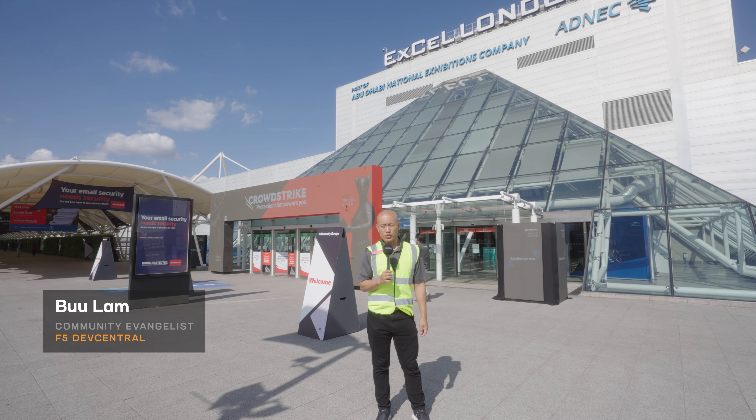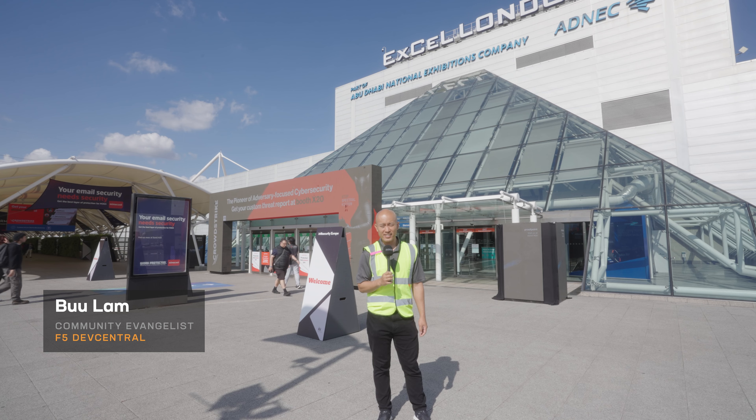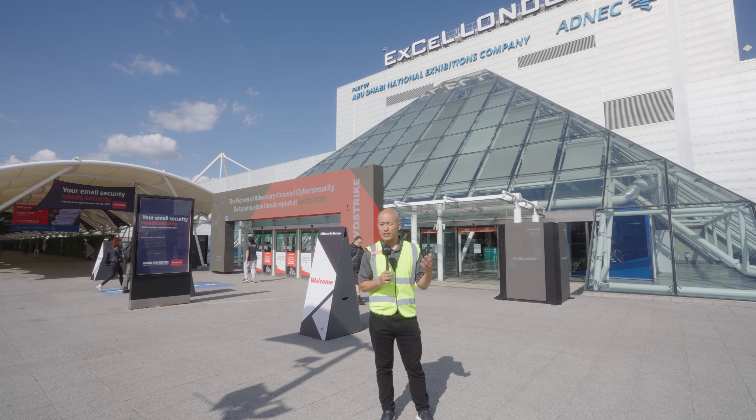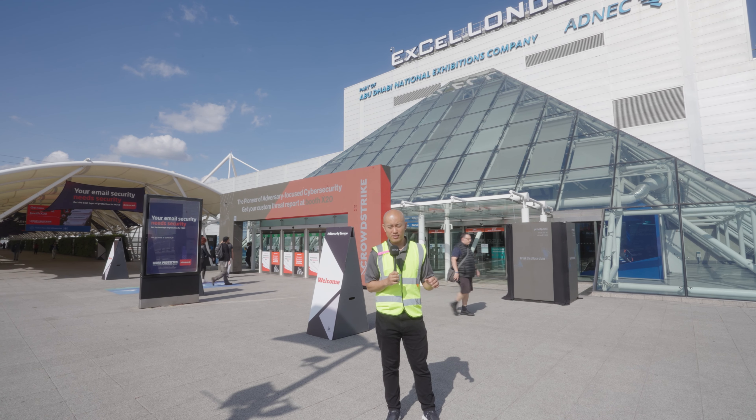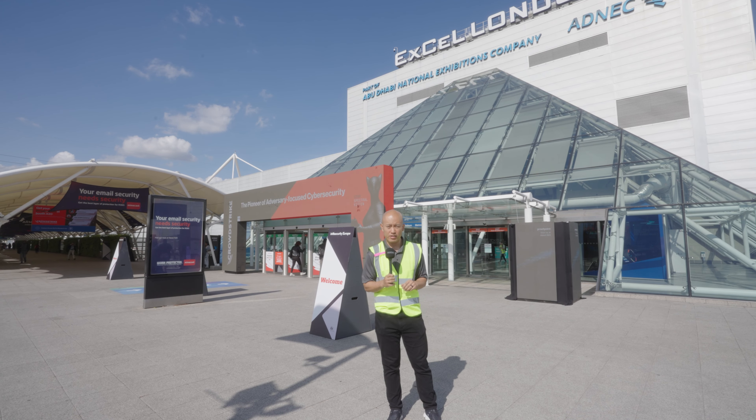You're watching F5. My name is Boo, community evangelist with the F5 Dev Central team. We are here at the XL London in London. It's really bright today — I don't have my sunglasses — so why don't you join me as we hop on in and go find the stand for F5.